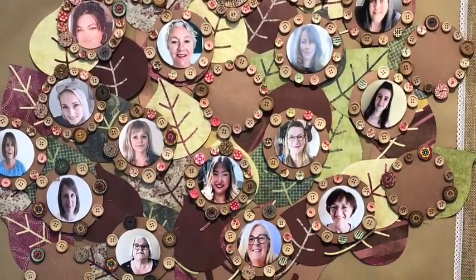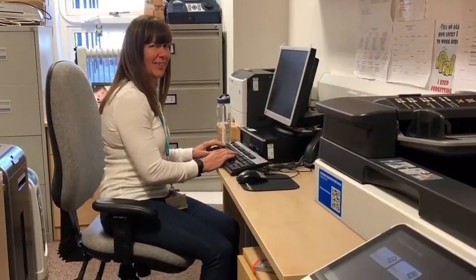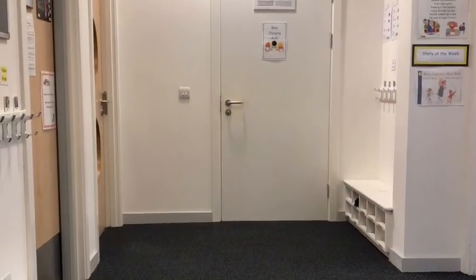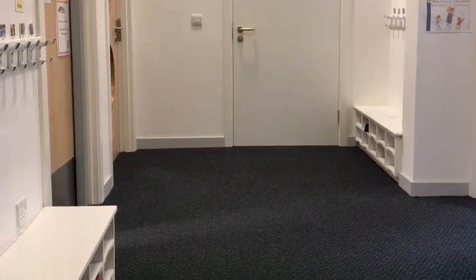When we go inside, we'll see Liz in her office. She always comes out to say hello. Now let's go into our 2-3 room. This is our cloakroom where you can hang up your coat and change your shoes.